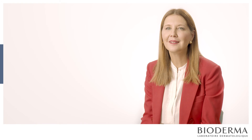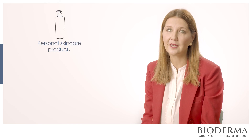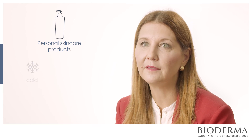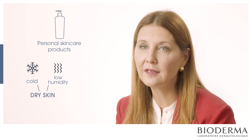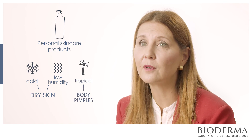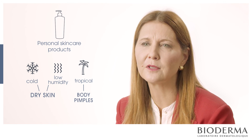The most common things that can cause a baby to have a rash are essentially personal skin care products. Also, depending on where you live, if it's cold or low humidity, they can have dry skin. Even if you live in a tropical country, they can have body pimples or what we call heat rash — which is not a medical term — it's called miliaria. So those are the common things that you see in babies with respect to rashes.